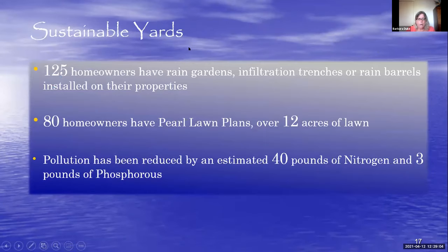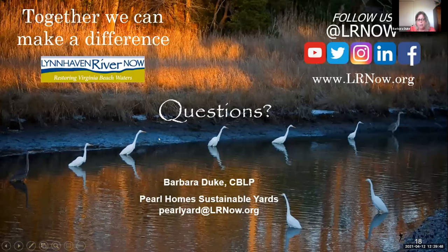Our Sustainable Yards Project has been a success that we could not have accomplished without our partners at the City of Virginia Beach, Southern Branch Nursery, Bay Environmental Incorporated, and many independent landscape contractors. The program started in 2018 and to date we've had 125 homeowners with rain gardens, infiltration trenches, or rain barrels installed on their properties, and 80 homeowners who've received a PEARL lawn plan. Pollution has been reduced by an estimated 40 pounds of nitrogen and 3 pounds of phosphorus. Together we can make a difference — the collective effort of individual homeowner actions is the key to restoring our environment in Virginia Beach.